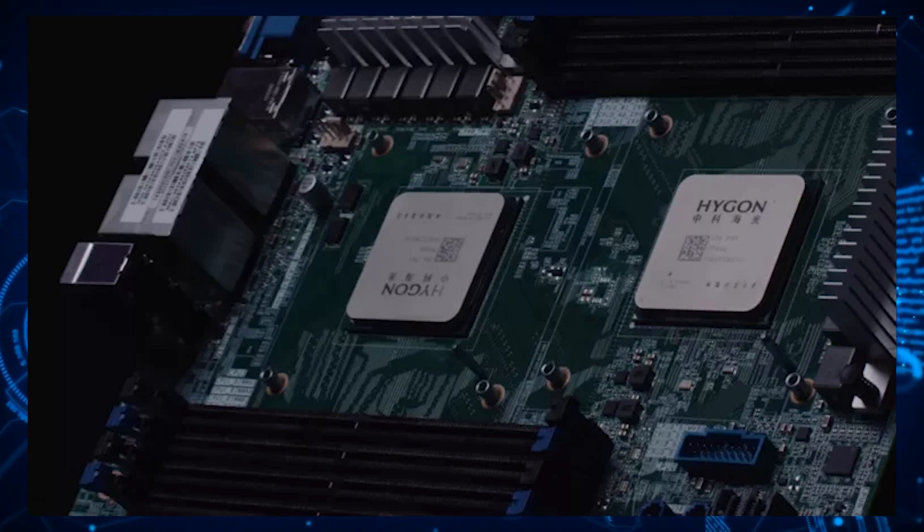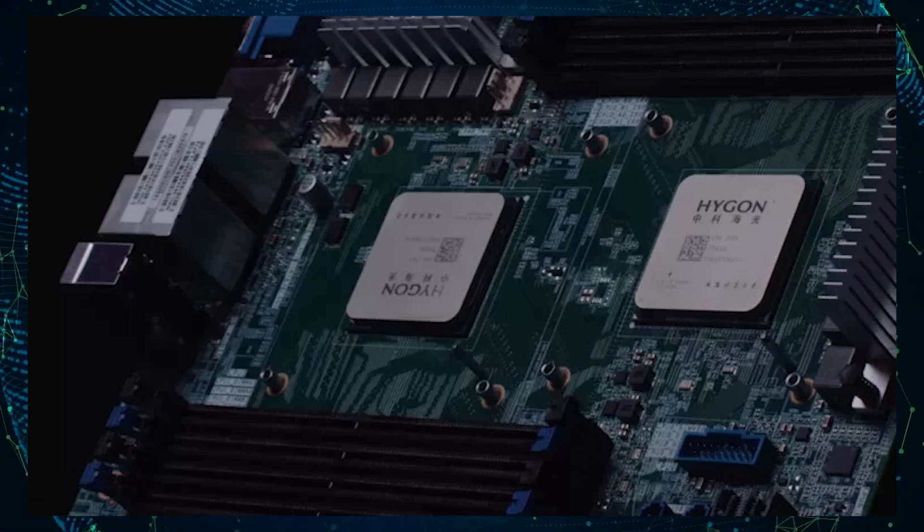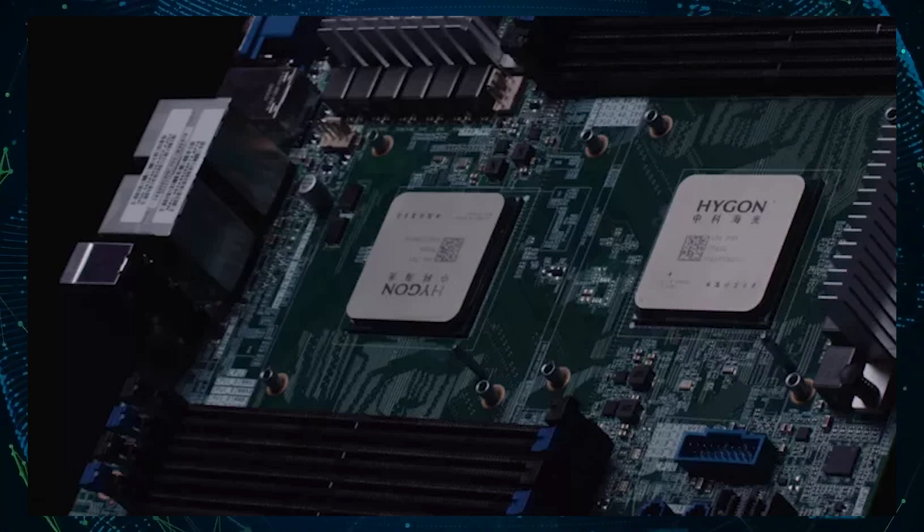Her benchmark results show that the AMD Ryzen 5 5600X produced significantly higher single-core scores than the Haigon chips in both the Cinebench R20 and R23 tests. However, when running the Cinebench R20 and R23 multi-core tests, the Haigon chips performed much better than the AMD Ryzen 5 5600X.